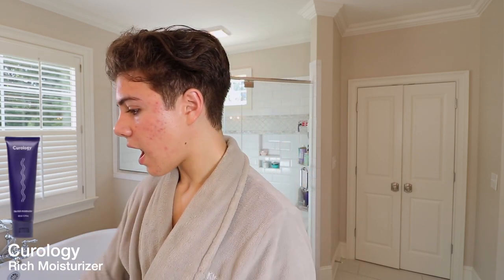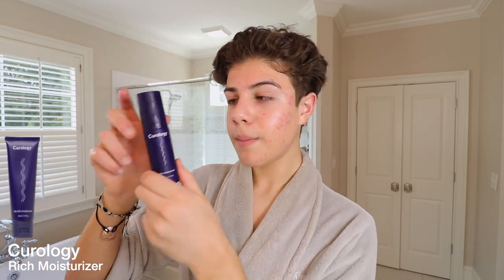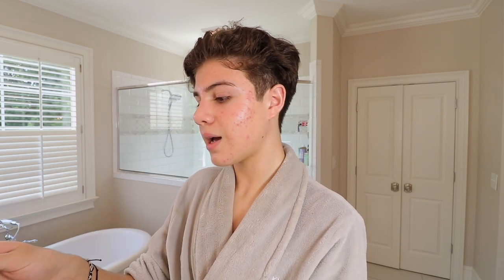This is another Curology product — the rich moisturizer. I've been using their light one, but it was a little too light, so today is actually the first time I'm trying the rich one. I'll maybe use this at night and the other one in the morning, but today I am very dry so I'm going in with this.